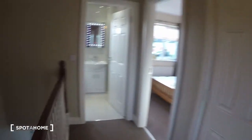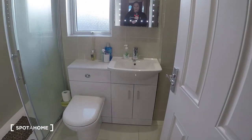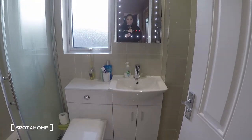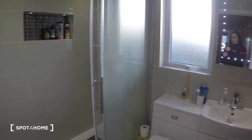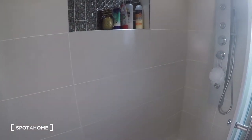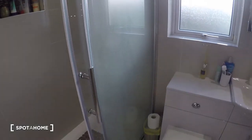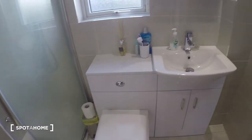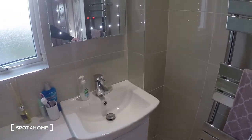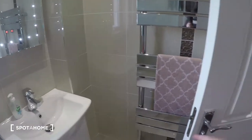Let's see the bathroom first, here at the end of the hall. You've got the shower, and then the toilet and the sink. You also have heating here behind the door, which is always great to have in the bathroom.